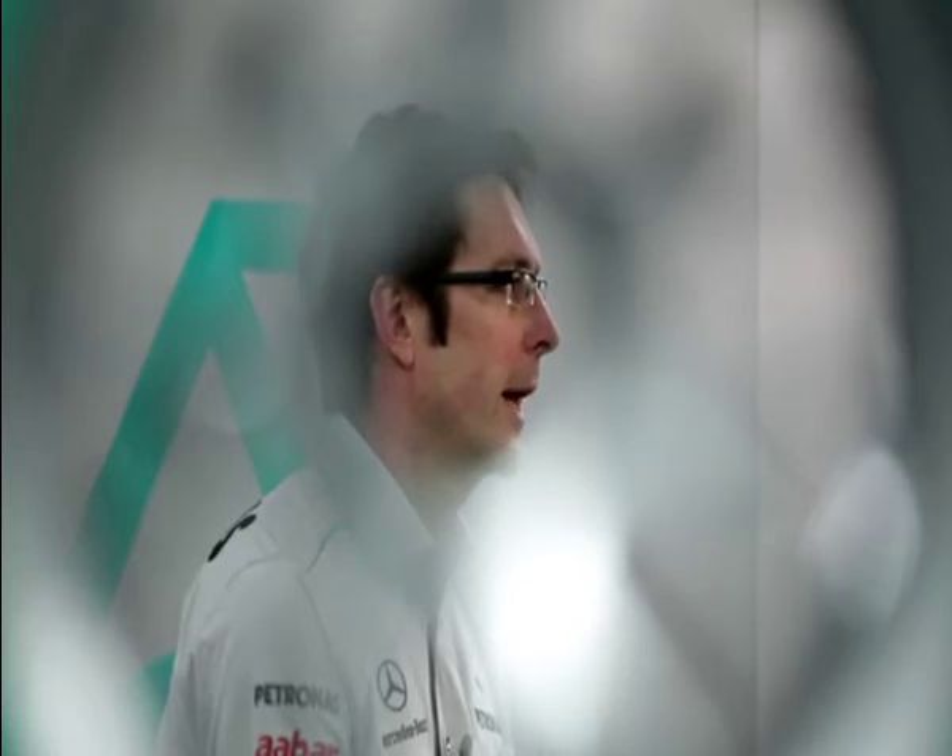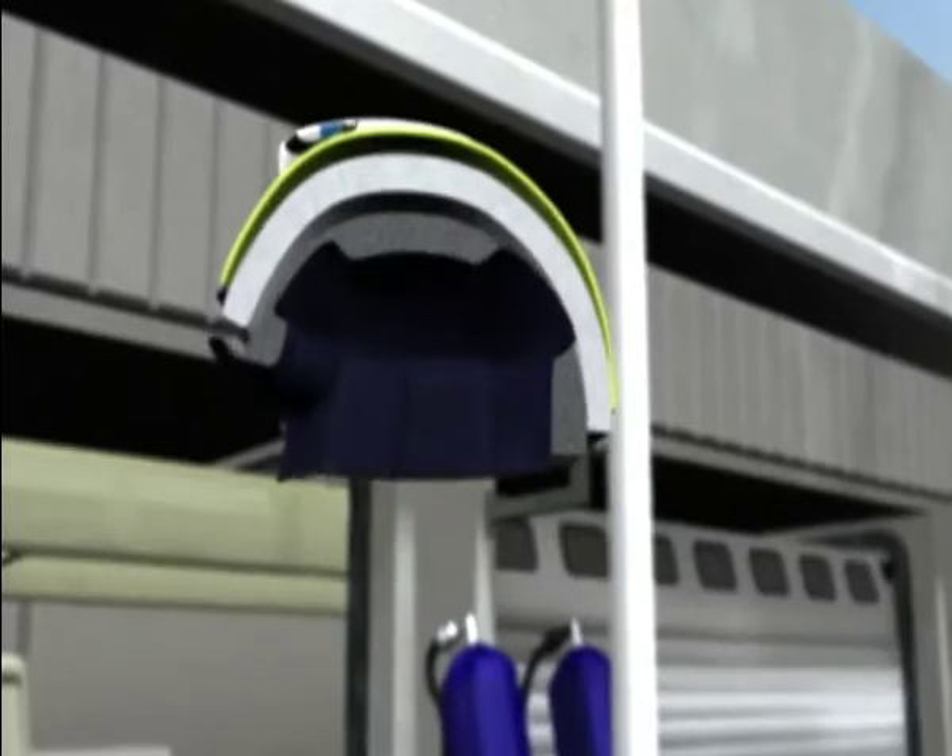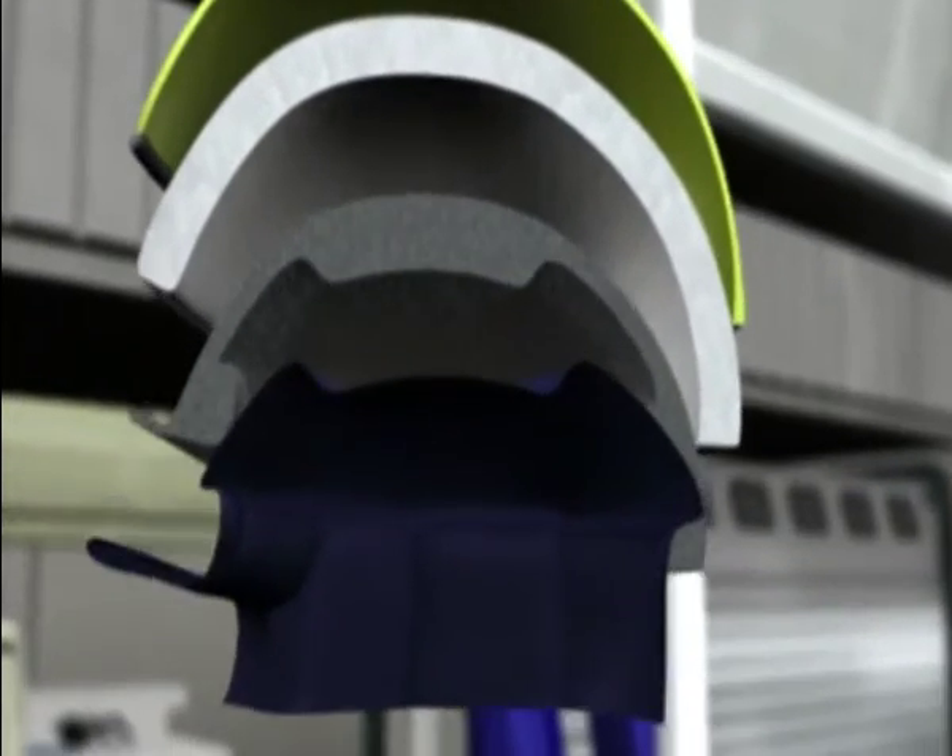The outer part of the helmet is made from an incredibly strong shell of carbon fibre and Kevlar, and this is designed to protect the driver's head in the impact. The inside of the helmet is a dense, expanded polystyrene foam that can absorb all the energy.